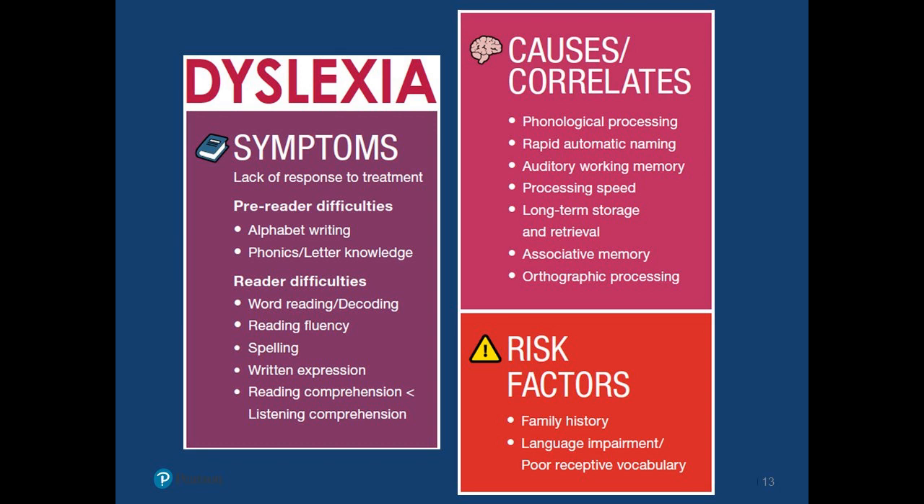We don't have to see all of these, but it oftentimes is a combination: phonological processing difficulties, slow rapid automatic naming, auditory working memory or general working memory deficits, slower processing speed, long-term storage and retrieval difficulties — the ability to not only store but effectively retrieve what you're learning — associative memory, and orthographic processing difficulties. All of these occur in light of specific risk factors. And of course, family history plays a huge part in dyslexia, since it's neurobiological in origin.